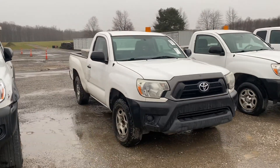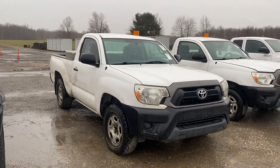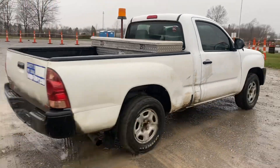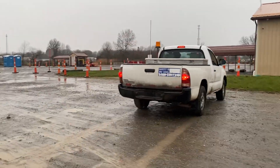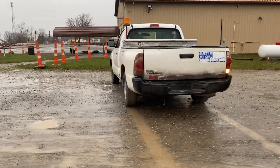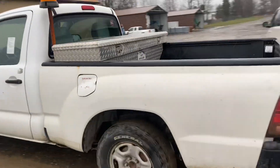This is lot 1103. It's a 2014 Toyota Tacoma base model, standard cab, two wheel drive with a 2.7 liter engine. It's a fleet maintained truck with an automatic transmission.